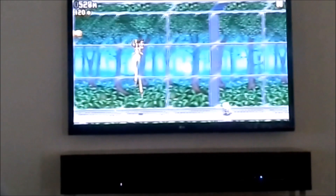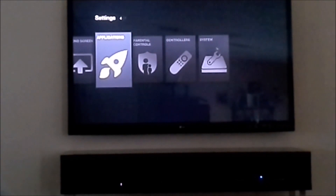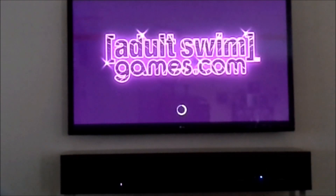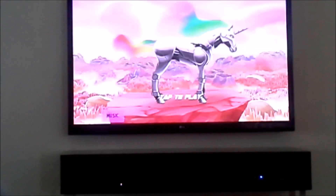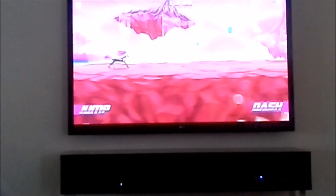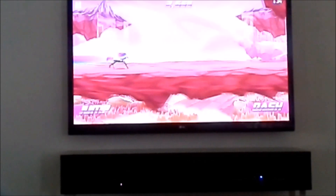You get the idea — it's Jetpack Joyride. Next I'll show you Robot Unicorn Attack 2. This one also runs awesome. This one you use the mouse again, but I'll show you why it's difficult. It runs pretty much flawlessly, but the problem is you've got to move the cursor back and forth between jump and dash and you've got to be quick, and of course you can't be as quick as your finger on a touch screen.